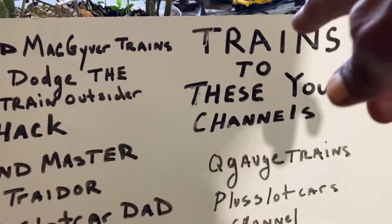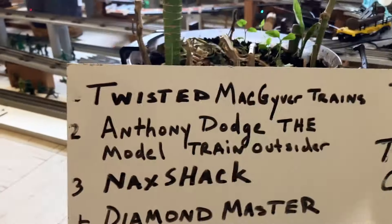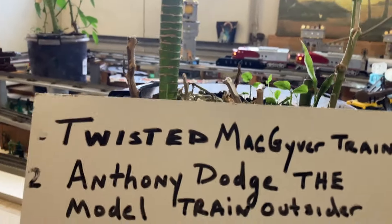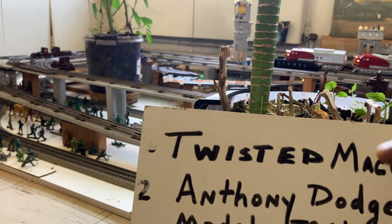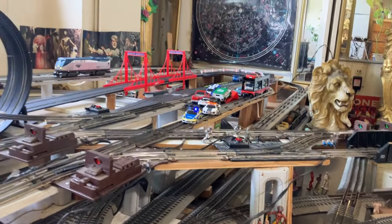How you doing ladies and gentlemen? Check this out — trains on these YouTube channels. I got Twisted MacGyver Trains here. Let me get down so I can film some of the trains. This is a good railroad station. This guy has a model railroad. He has a Phase Three, he has universal controllers, and a lot of nice stuff with his railroad — so his Twisted MacGyver Trains.